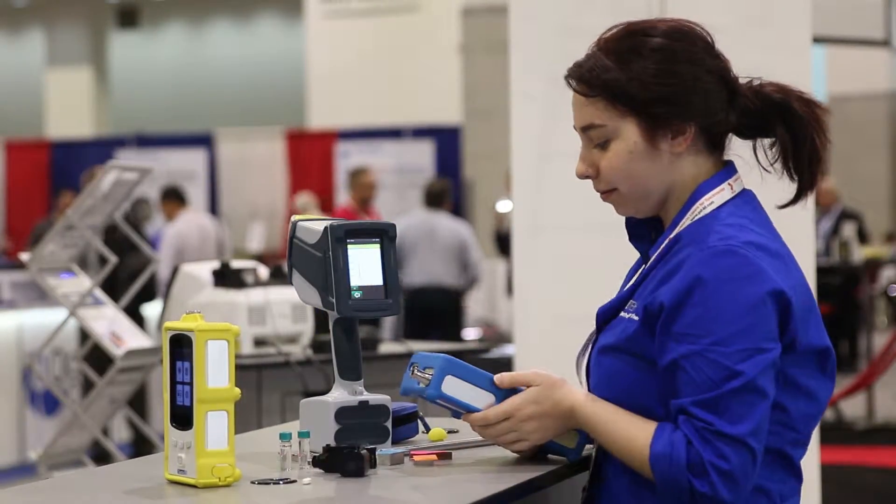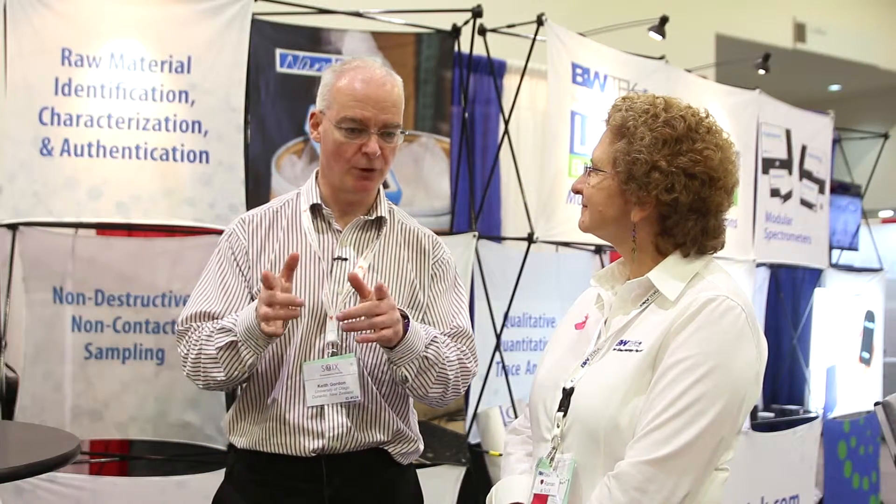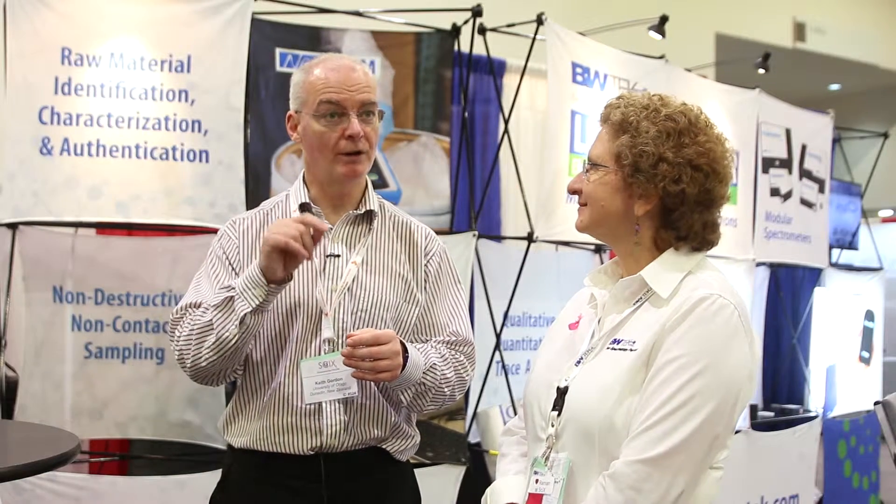We've done some work on counterfeit medications. New Zealand is quite good for this because we only have one mail center in the entire country, so all the mail that comes through New Zealand goes through one center. The guy there checks out a lot of the dodgy-looking counterfeit materials. What we've found is they're not so hard to find — the really difficult ones are the herbal medications, because they're less controlled but full of active pharmaceutical ingredient, the only way they work.